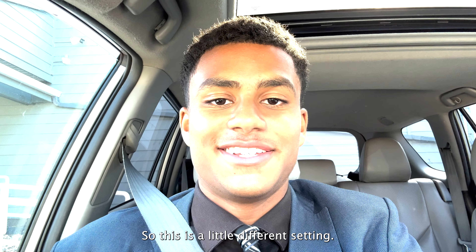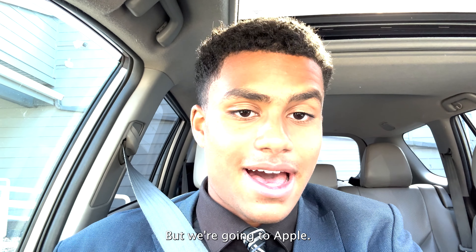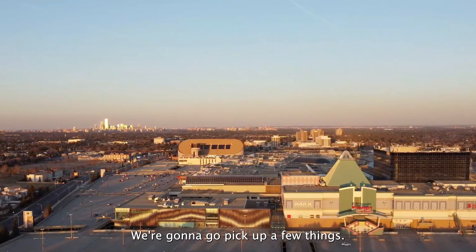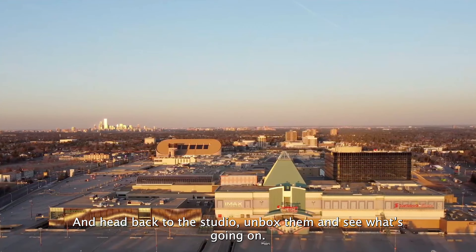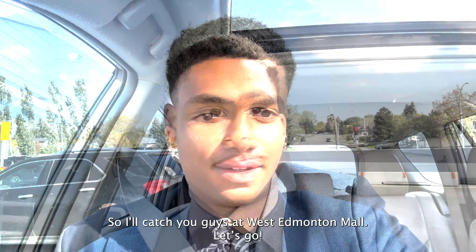What's going on YouTube — this is a little different setting, we're in the car. I just came back from a funeral but we're going to Apple in one of the world's largest malls, or at least used to be — West Edmonton Mall. We're going to pick up a few things that came out at the Apple event last week, head back to the studio, unbox them, and see what's going on. I'll catch you guys at West Edmonton Mall, let's go.